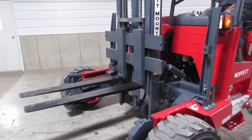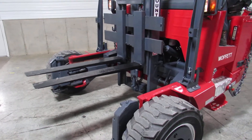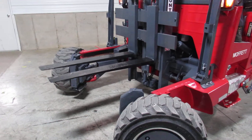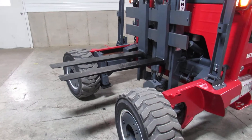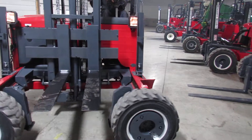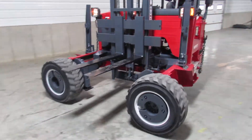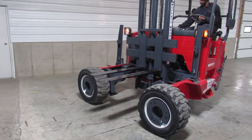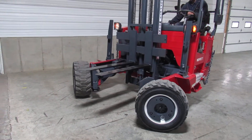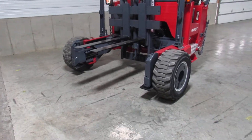Now you've got to have your forks up above the tires. We're going to show you how the four-way works. Once you're in four-way mode, you can carry long items through doors, between buildings and vehicles, through other obstacles. It's fully steerable and very handy. Once you're through that obstacle, you can go ahead and put it back in two-way mode and continue to operate like a conventional Moffitt.